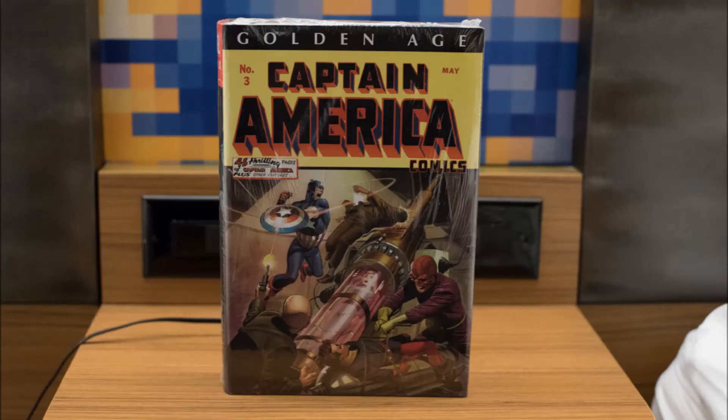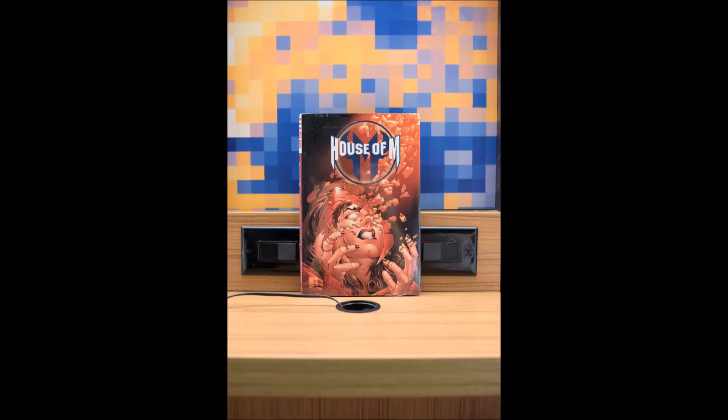Another Omnibus I picked up was the Golden Age of Captain America Omnibus Volume 1, going for $35. I wanted some more Jack Kirby comics — that's pretty much the main reason I picked this up. Plus, I love Captain America; he's an awesome hero. So, $35 for that one.